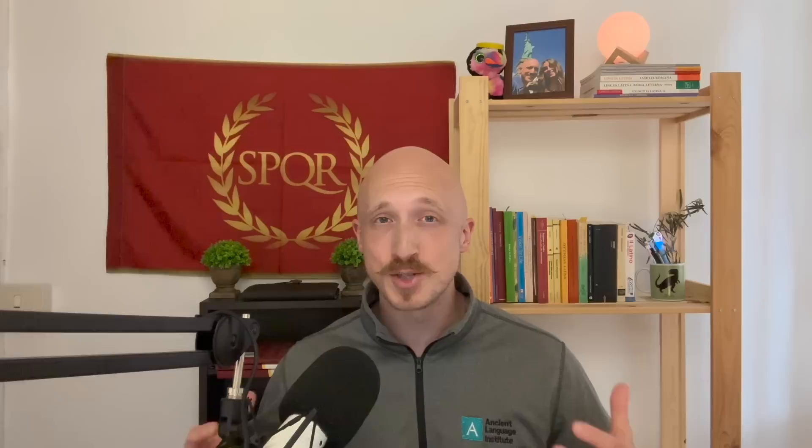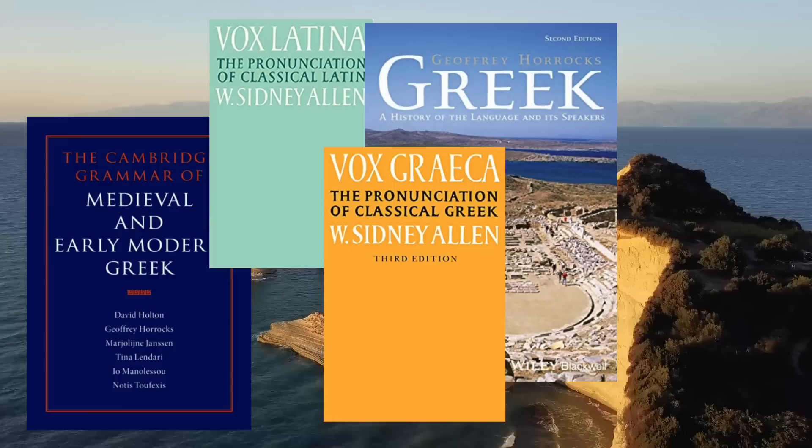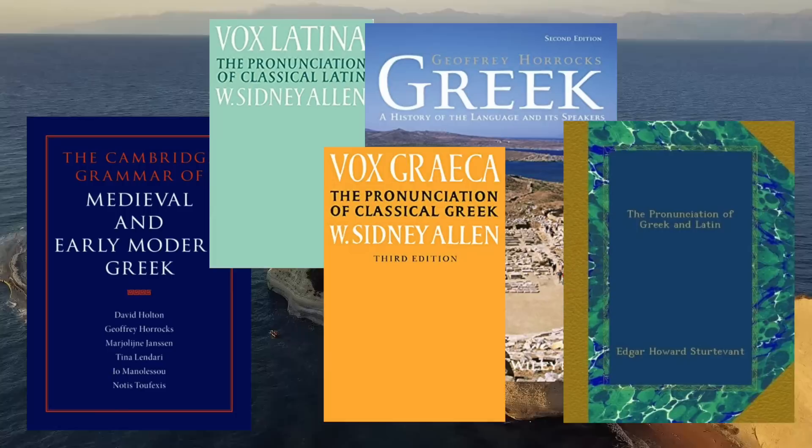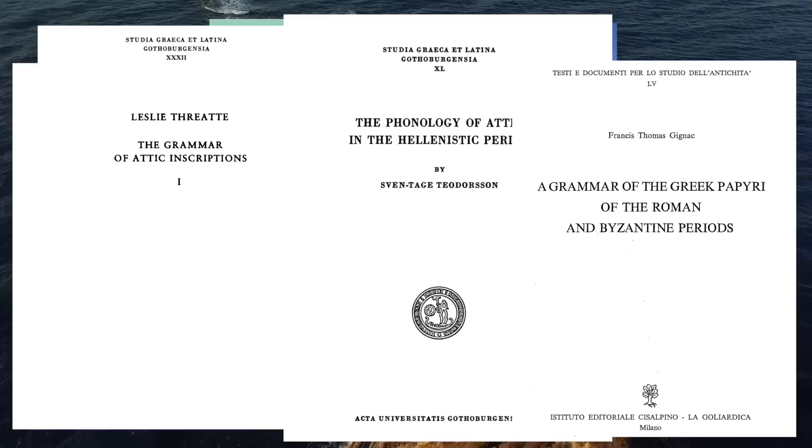This video continues the series where I've been talking about the changing pronunciation of Ancient Greek. Before, I talked about epsilon iota, zeta, rho, upsilon, phi theta chi, and now let's talk about eta. Some of my sources include Greek: A History of the Language and Its Speakers by Horrocks, Medieval and Early Modern Greek by Holton, Horrocks et al., Vox Graeca and Vox Latina by Allen, and The Pronunciation of Greek and Latin by Sturtevant. A very important author I'm adding today is Theodorson, who wrote The Phonemic System of the Attic Dialect 400–340 BC and The Phonology of Attic in the Hellenistic Period. Also see Threatte, the Grammar of Attic Inscriptions, and Gignac, A Grammar of the Greek Papyri of the Roman and Byzantine Periods.